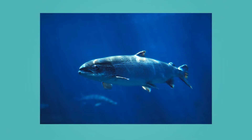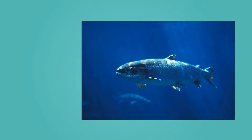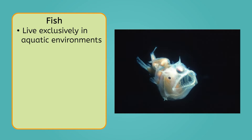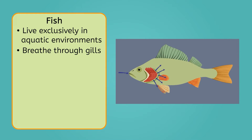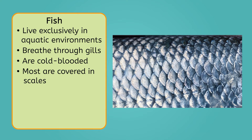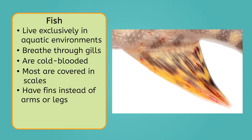Fish are the conquerors of the sea. They are unique among the classes in that they live exclusively in aquatic environments, from freshwater rivers and lakes to the darkest depths of the ocean. Fish breathe through gills, which are structures that filter oxygen out of water, and they are cold-blooded, which means they cannot regulate their own body temperature. Because of this, their internal temperature is roughly the same as their environment. Structurally, most fish are covered in scales, or scale-like structures, which provide protection from predators and parasites. Additionally, they have fins instead of arms or legs, which they use to propel themselves through the water, as well as to steer and balance.